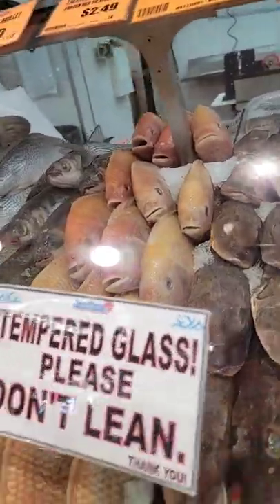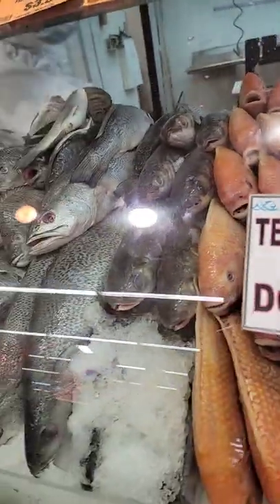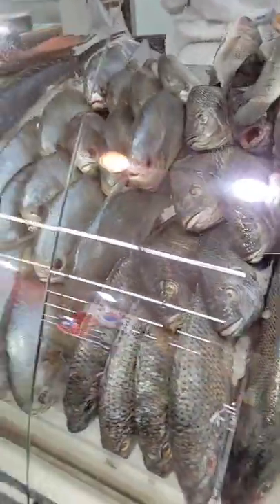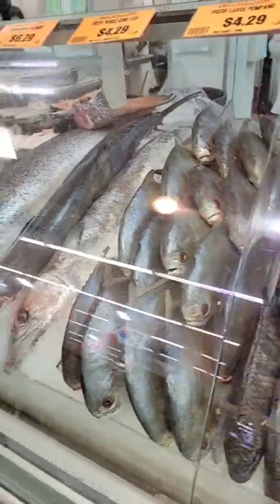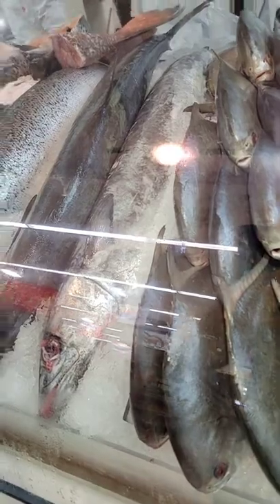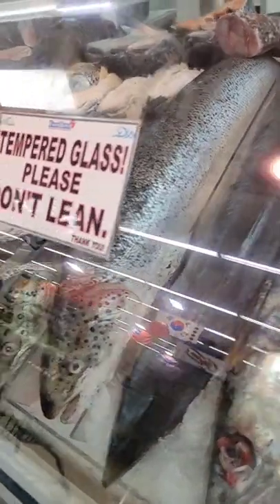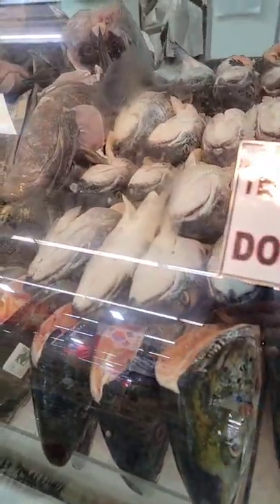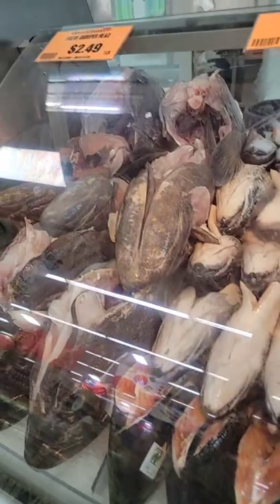Salapia. More mullet. The kingfish — king mackerel, they call them wahoo down here. And next to that a whole salmon, next to that all the salmon heads for the dilis they're making. And here's some giant grouper heads.